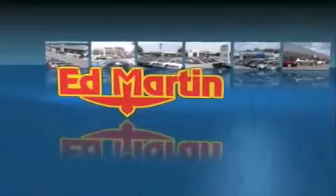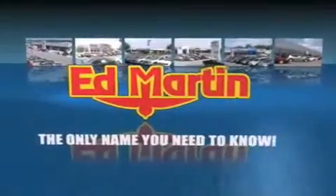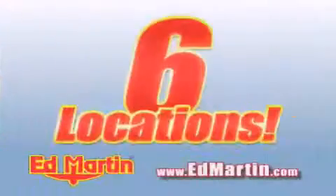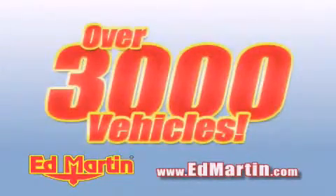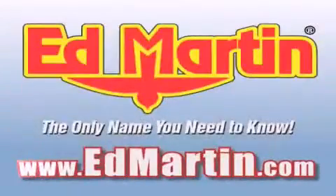Ed Martin — the only name you need to know for all your transportation needs. Six convenient locations, nine different manufacturers, over 3,000 new and used vehicles, all online at edmartin.com. Log on to edmartin.com today.